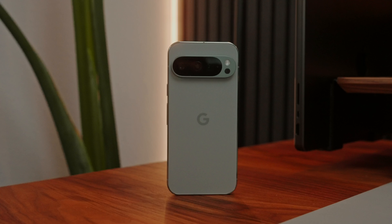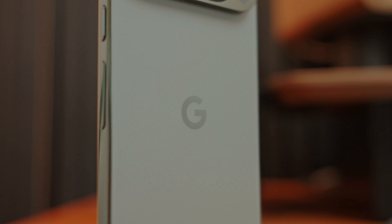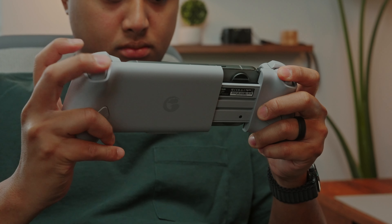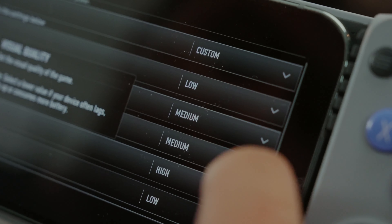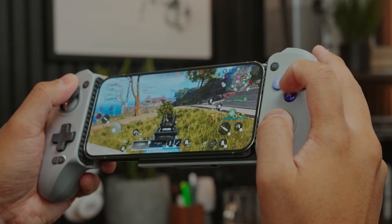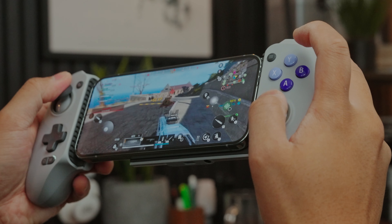Overall, this phone just feels fun to use, and despite the Tensor G4 not being the most powerful chip on paper, the Pixel 9 Pro still feels very snappy for regular use. When it comes to gaming, I thought the Pixel 9 Pro did a surprisingly good job. I played several games of Warzone Mobile with different settings and it handled most of it relatively well. I did see a noticeable performance gain when the graphics were set to low, though even on medium settings I was able to stay competitive on Warzone Mobile, and I did not have any overheating issues.